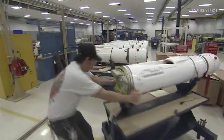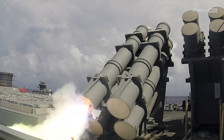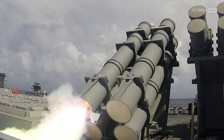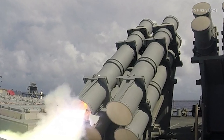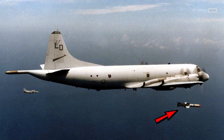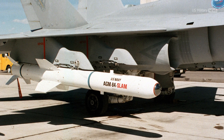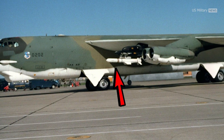Following the sinking of the Israeli destroyer Eilat in 1967 by Soviet-made STIX anti-ship cruise missiles, the U.S. Navy, recognizing a widening gap in their capabilities, contracted McDonnell Douglas to begin the Harpoon missile program. By 1977, the Navy had deployed the Harpoon as its basic anti-ship missile for fleet-wide use. An air-launched variant followed soon after, first equipped on the Navy's P-3 Orion in 1979 and later on the F/A-18 Hornet and B-52H bomber, among other aircraft.